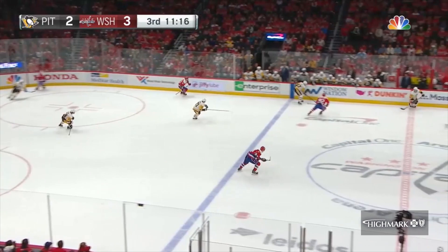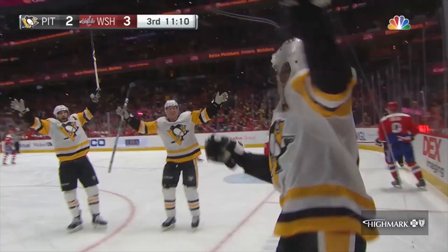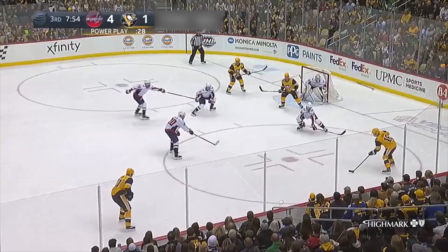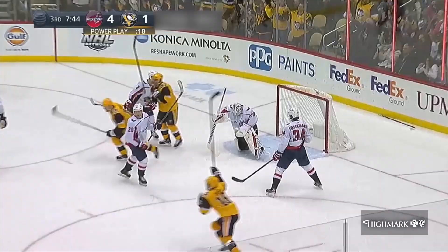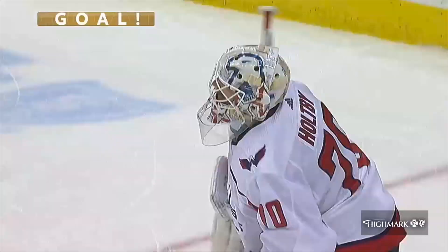Rust with it for the Penguins. Here comes Malkin down the left side — Malkin puts a move on Carlson, scores! A spectacular goal! Good job by Rust to keep it alive. Malkin turns Carlson inside out. Jason Zucker looking right in front, tapped wide by Crosby. Zucker to Malkin — takes the shot, blocked by Eller. Malkin again, he scores! They do capitalize on the power play: 4-2, Evgeny Malkin.